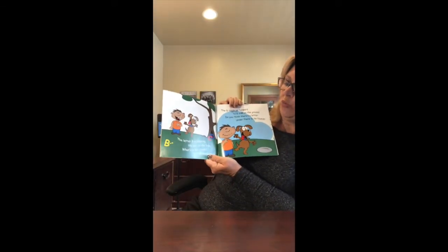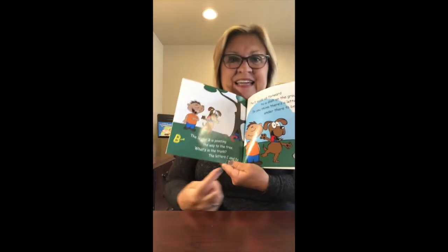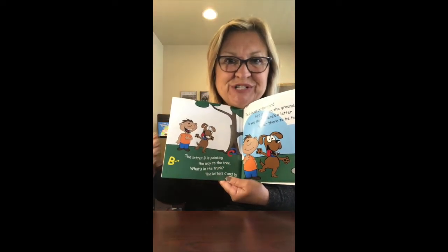The letter B is pointing the way to the tree. What's in the trunk? The letters C and D. Do you see the C and the D on the tree trunk?